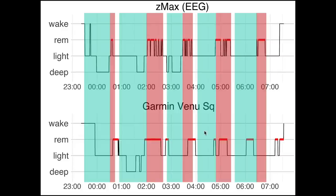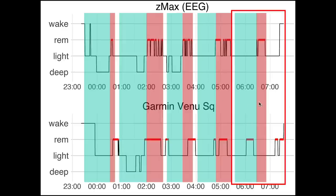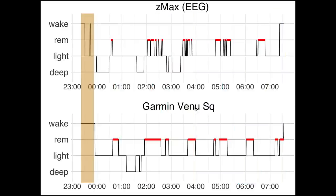For the second to last night, sleep cycle detection is working okay, however near the end it's not so precise. Again, the Venue SQ struggled a bit with detecting sleep onset.